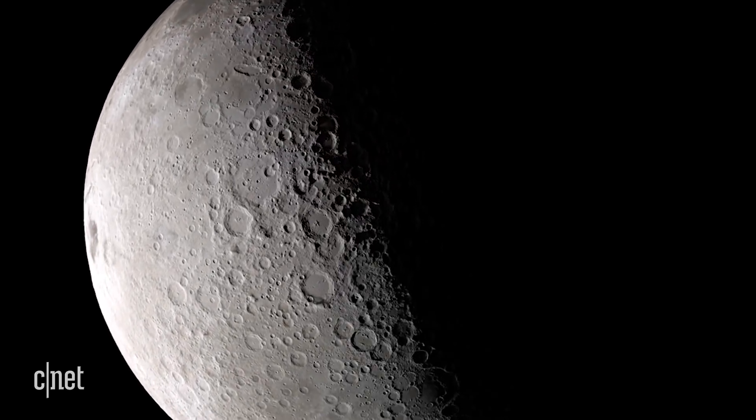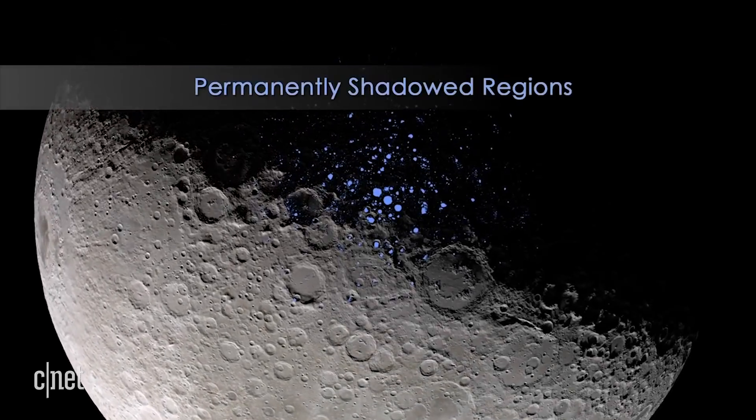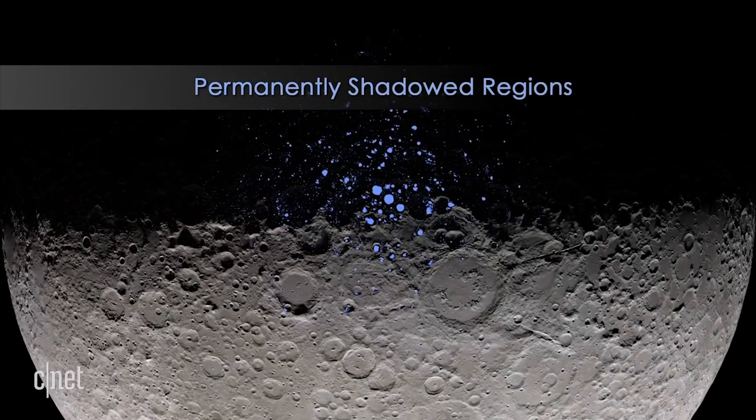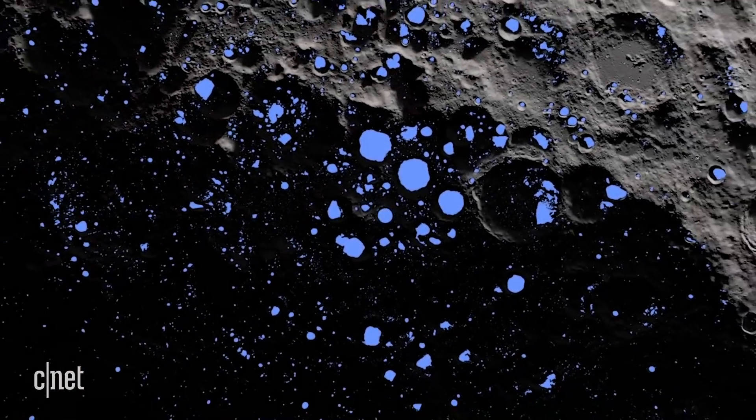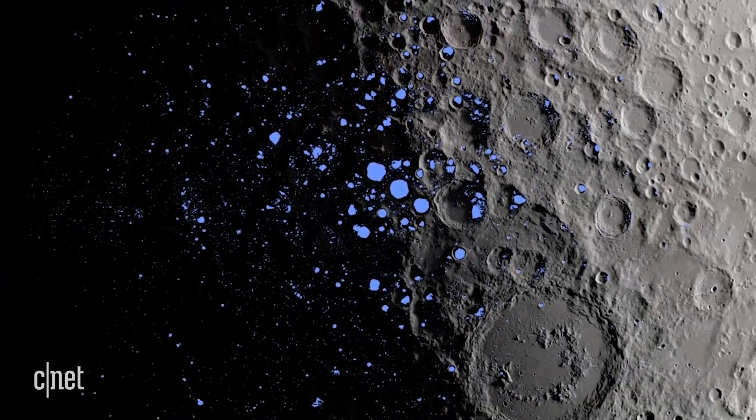Except in those areas where the sun can't shine — these permanently shadowed regions. We've got to go in there and actually explore and understand the nature of the soil and what's in it. And in order to do that, we need headlights.